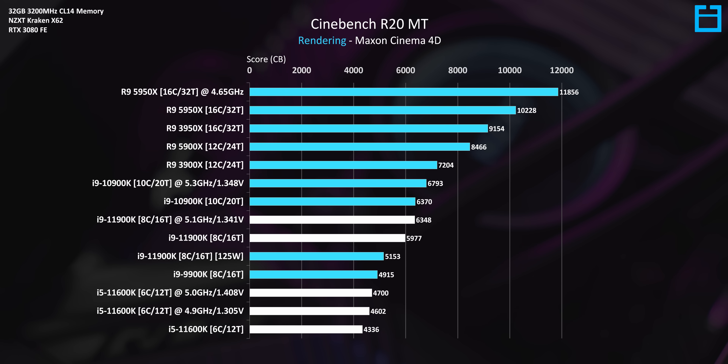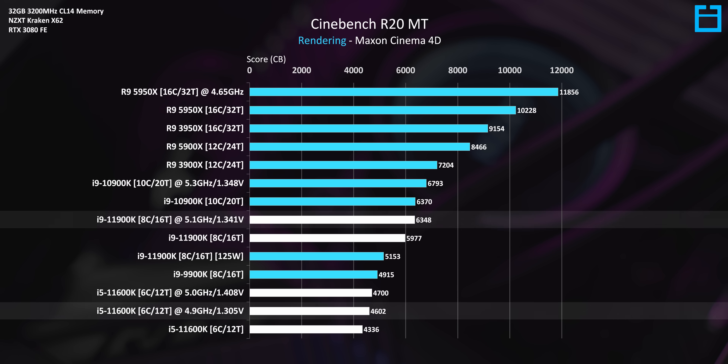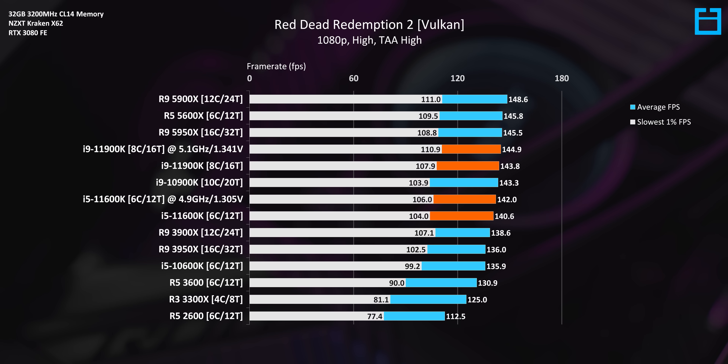There are measurable benefits when it comes to all-core performance: the 11600K gains a little over six percent, and the i9 improves by a very similar margin. As for gaming, there's basically no performance improvement here to speak of — at best about a two percent improvement for the i5, but pretty much nothing for the i9.